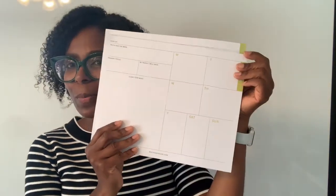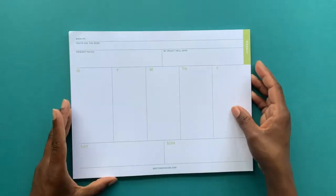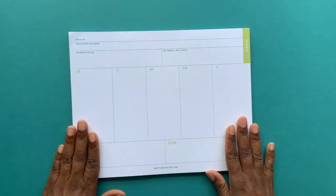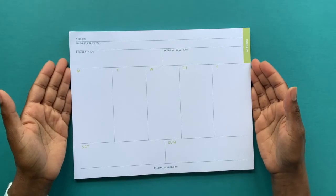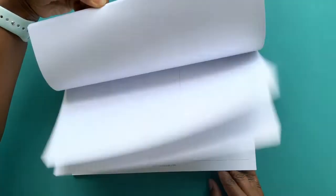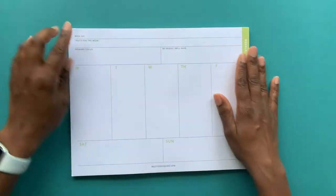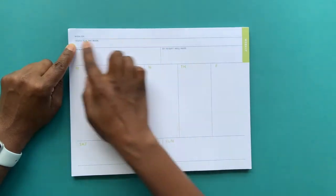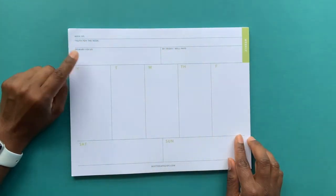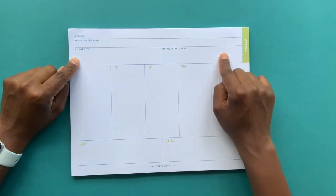Let's take a closer look at the two weekly preview pads. As you'll see, they're both the same size — eight and a half by eleven, standard size. They both have 25 pages, so that will cover you for 25 weeks. They both have the week of, so you write out the week, your affirmation of truth for the week, a place to write down your primary focus by Friday — what does success look like for you at the end of the week?